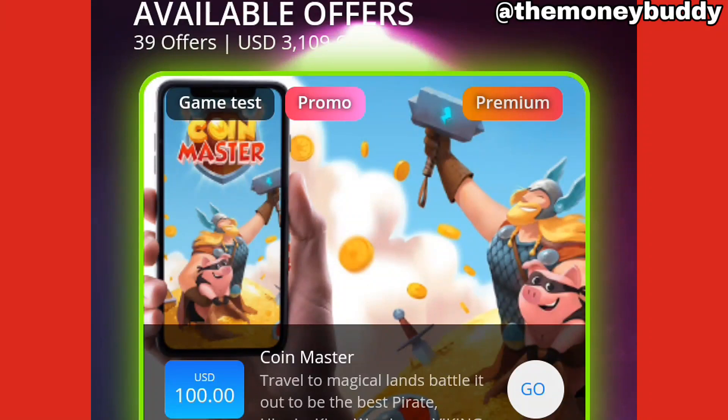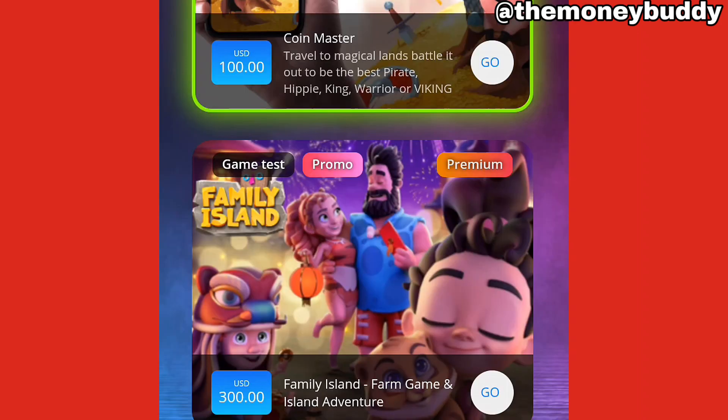Hi everyone, welcome to my channel. Today I'm just gonna show you an app that's gonna pay you $100 to $300 per day for you working on the site. The name of the app is TestaUp. Just go into your app store and search for TestaUp.